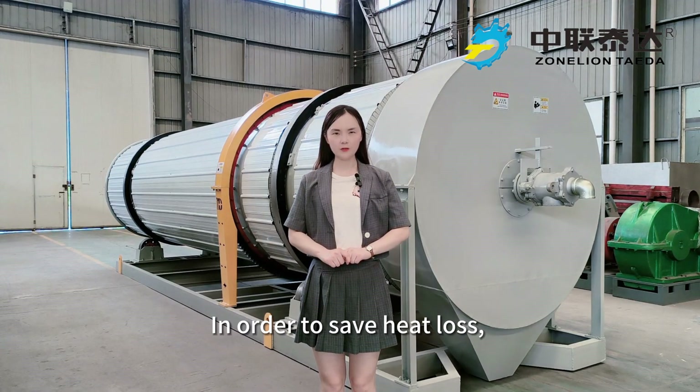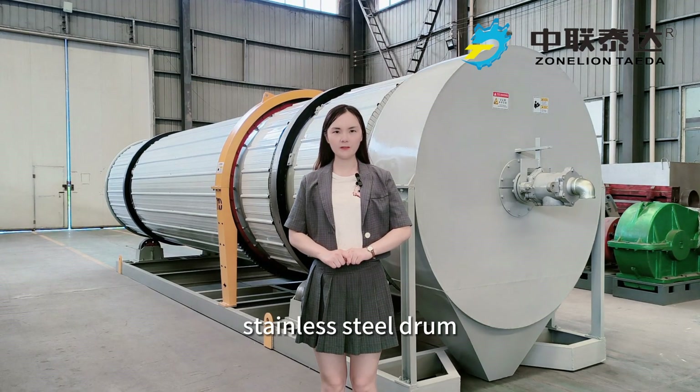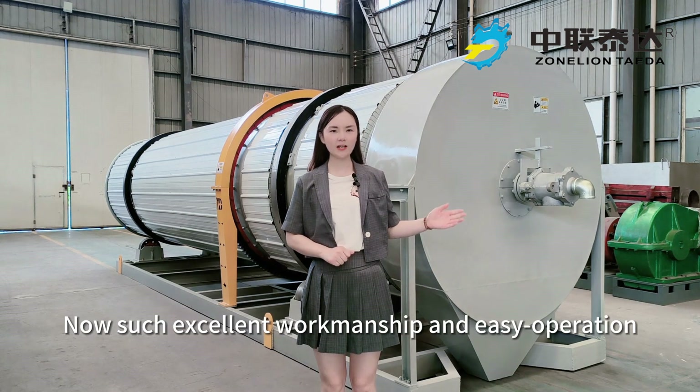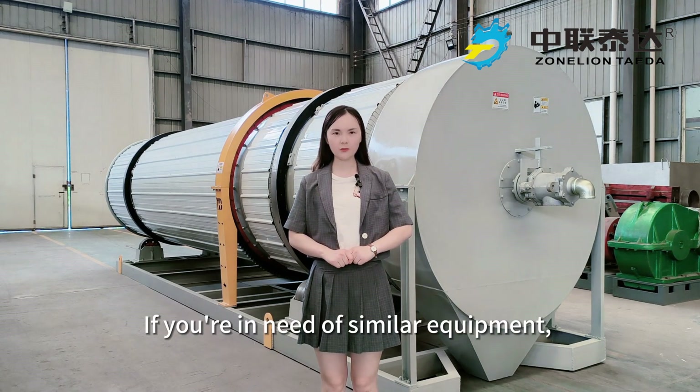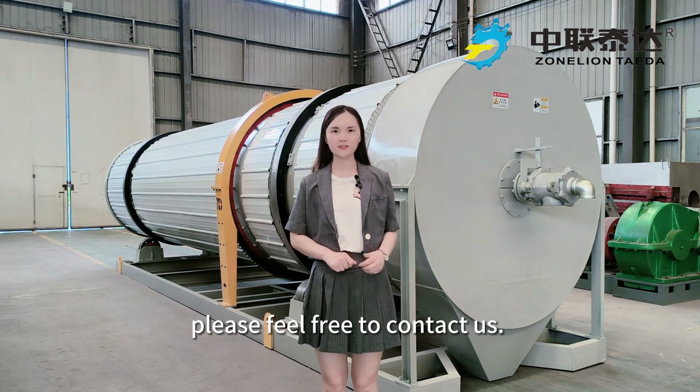In order to save heat loss, the stainless steel drum is wrapped in a thermal insulation layer. Now this excellent workmanship and easy-to-operate steam rotary dryer is completed. If you are in need of similar equipment, please feel free to contact us.